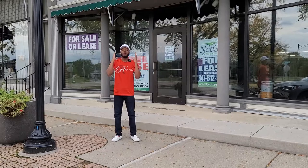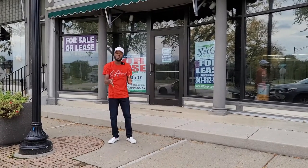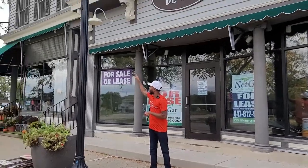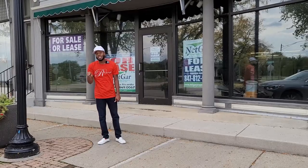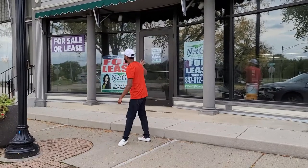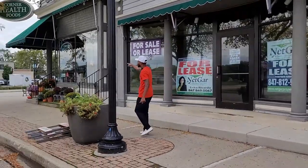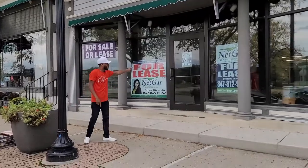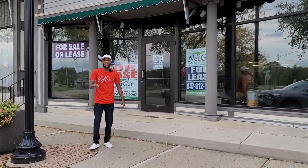Today we're in Moneyville, Illinois, where we'll be reviewing an over 5,000 square foot storefront building. It comes with two apartments right up here — one is a studio and one is a two-bedroom. The studio is renting out for $800 and the two-bedroom for $1,200. This beautiful storefront can be broken up into five separate stores. We already have one running, so you're going to get rent from that one.